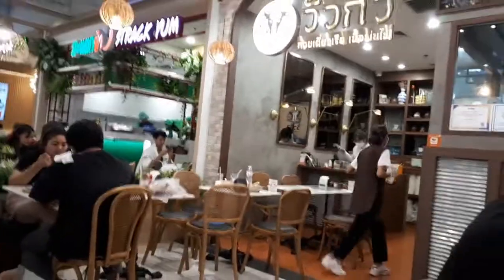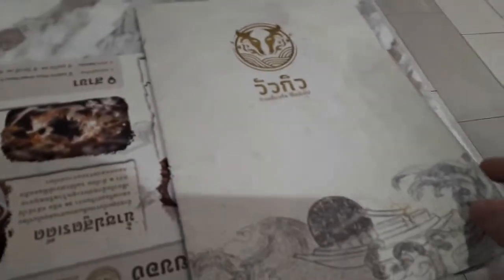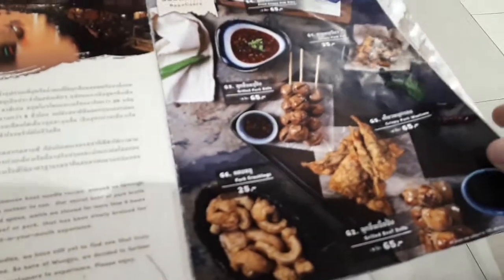I'm in Central Rama 9's basement here and we're trying out a place called Uwagyu. It's a beef place, really. It's got the menu here. So we got some appetizers.